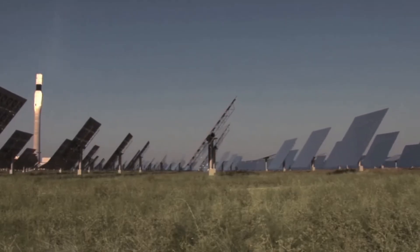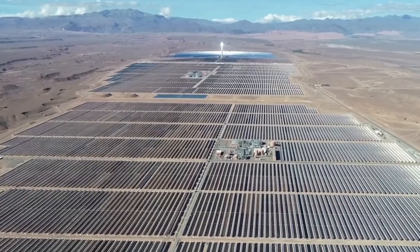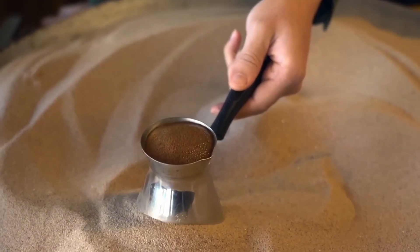The idea of storing energy in the form of heat is not entirely new. In the past, various materials were used, such as molten salts for solar power plants in deserts, where they produce electricity even at night. However, sand is more accessible and can withstand even higher temperatures, making it a more versatile means for long-term energy storage.